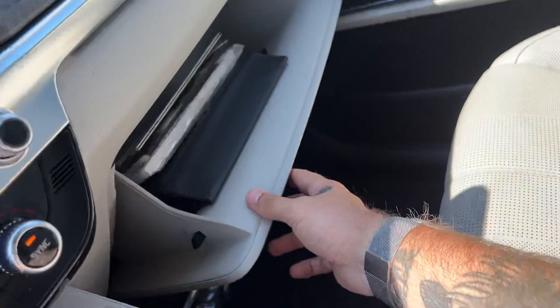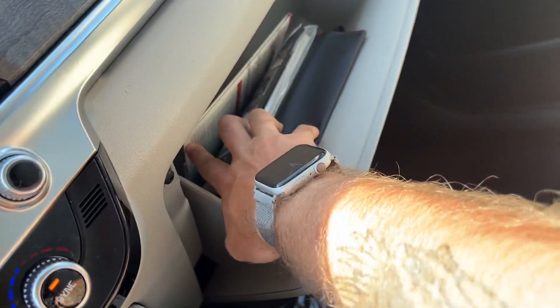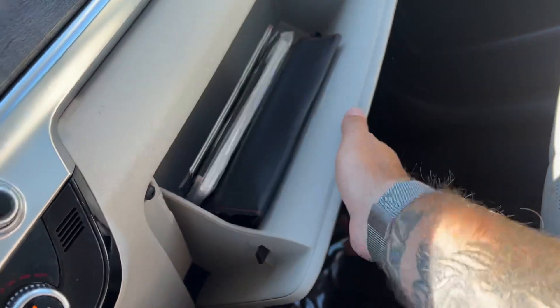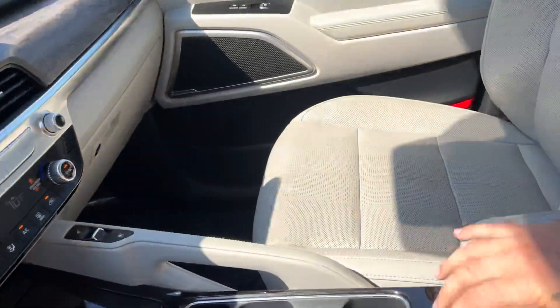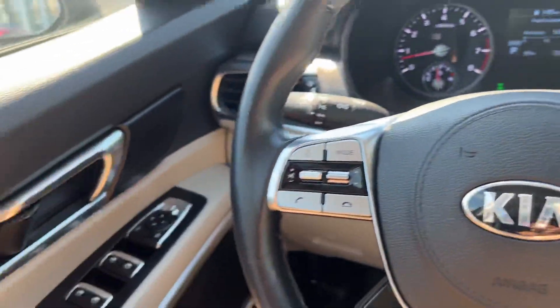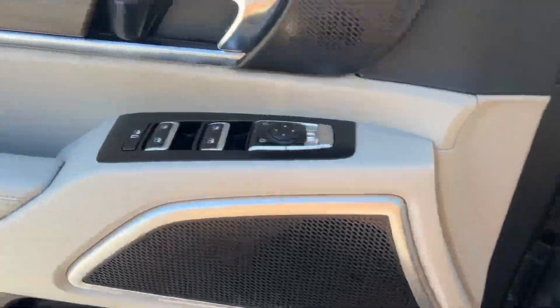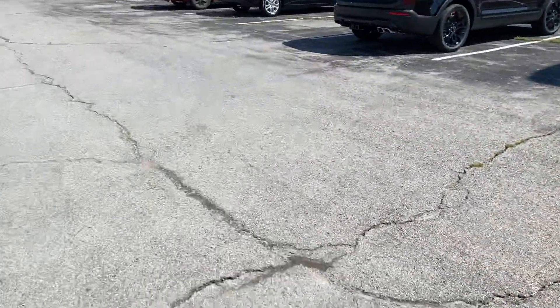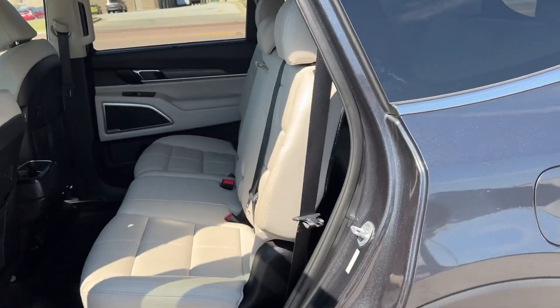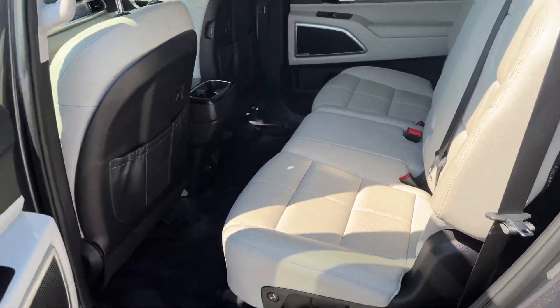The glove box is lockable and has your owner's manuals inside. Moving to the second row on the EX base — you get a bench seat here, so there's seating for a total of eight people in this model.